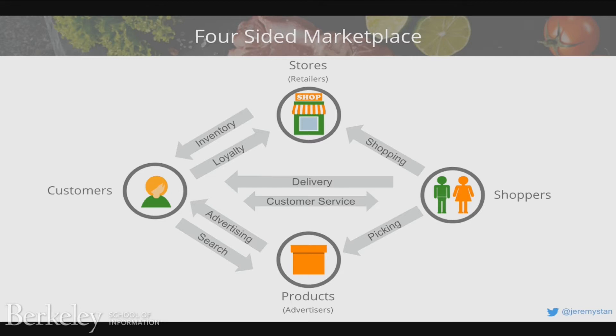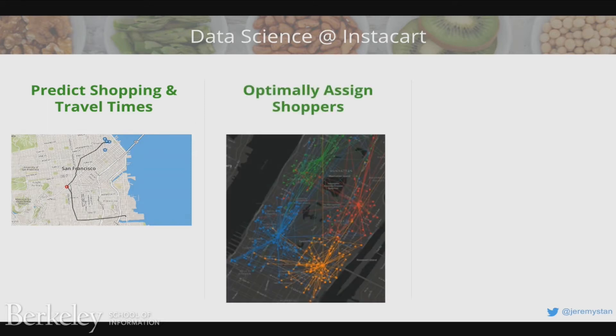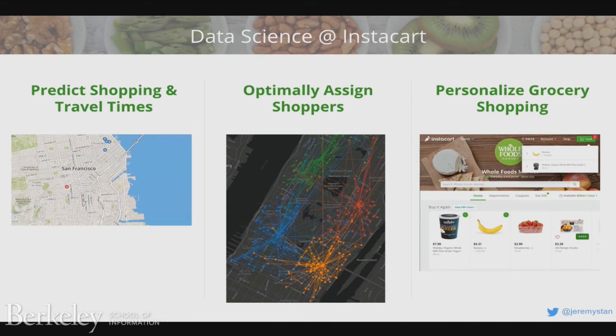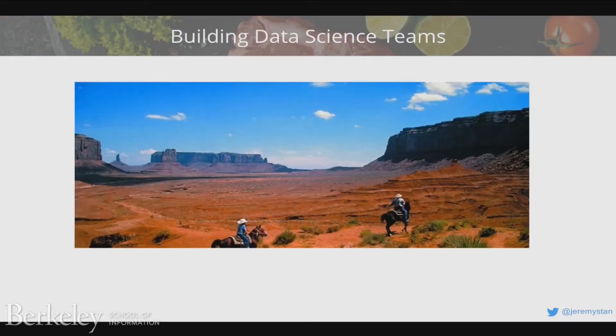Data science is more complex at Instacart because of these four sides — every one of those pairs presents an opportunity for measurement of data, for influence, for multiple competing objectives. We're predicting the times it takes to pick groceries, drive to the store, and make deliveries in sequence. We're looking at the entire network of shoppers — multiple role types, thousands of shoppers, many thousands of orders — to find the optimal routing and assignment. And on the consumer side, we have machine learning models predicting the chance I'm going to buy any item I've purchased in the past, so I can shop in as little as a minute.